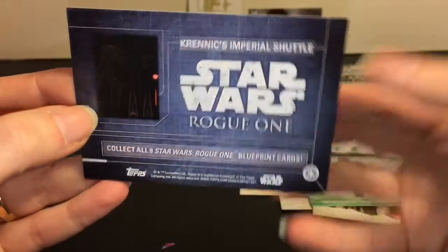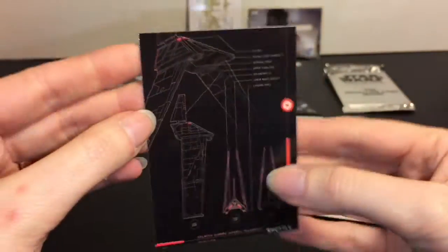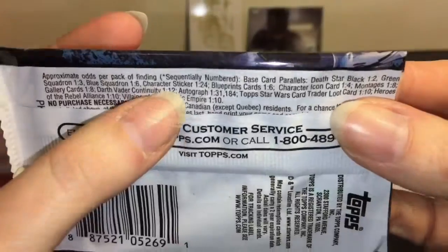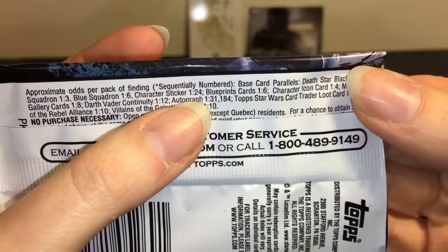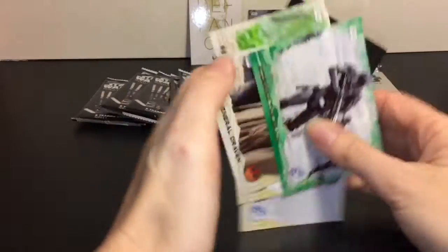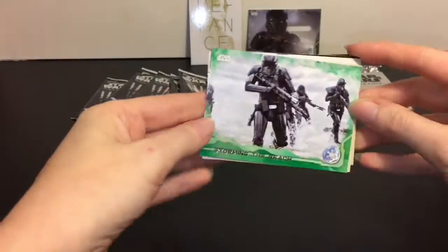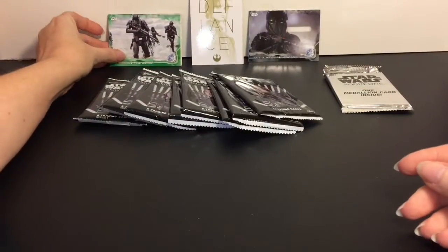There are 8 Blueprint cards to collect - it's Krennic's Imperial Shuttle. Very cool. The Blueprint cards are a 1 in 6 chance of finding them. It looks like every last card in the pack is your special card that has different odds to it. Very, very cool.